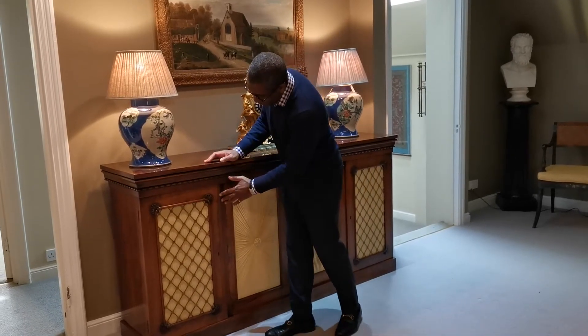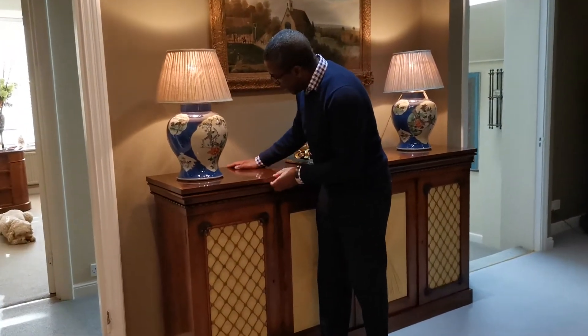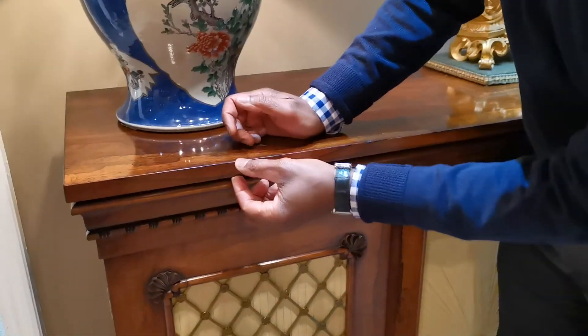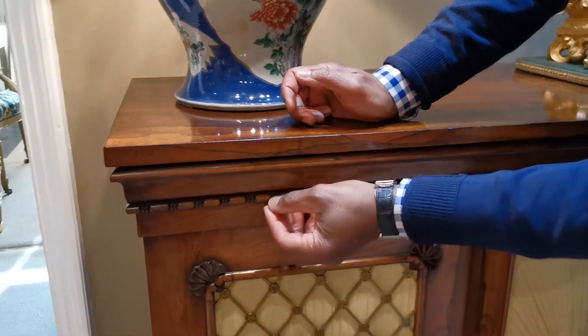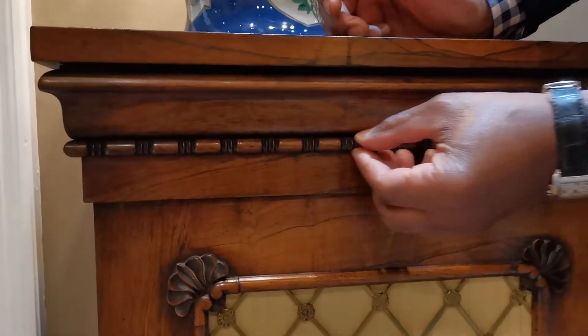Let me just talk about this area here. We've got a nice shallow top with one piece of rosewood going all the way down, nice and thin. Then we have this lovely applied moulding which has been hand-turned on a lathe — you can see how sharp it is, it's really very fine turning.